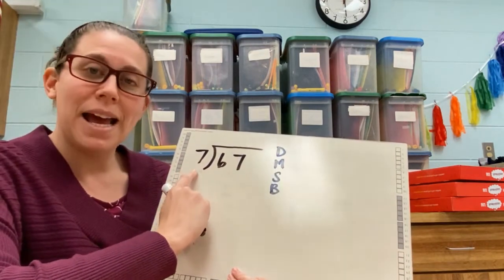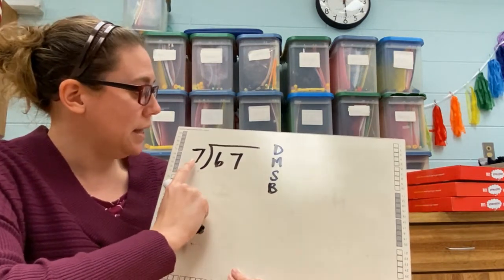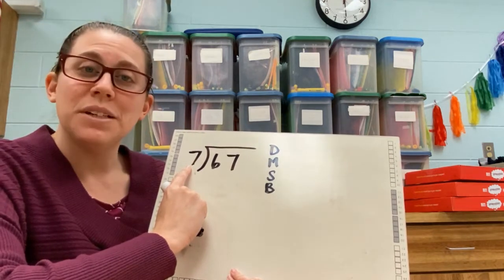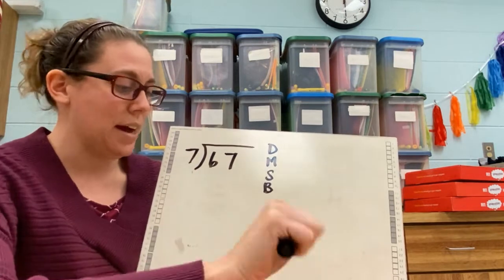I've made my house. I have my dad, mother, sister, brother. And I'm going to do my long division story.